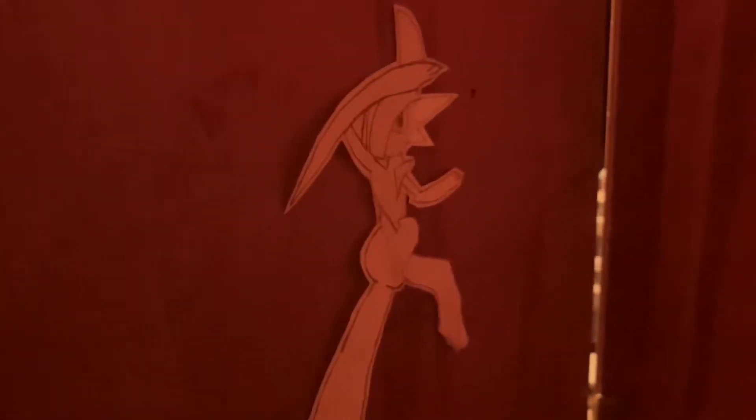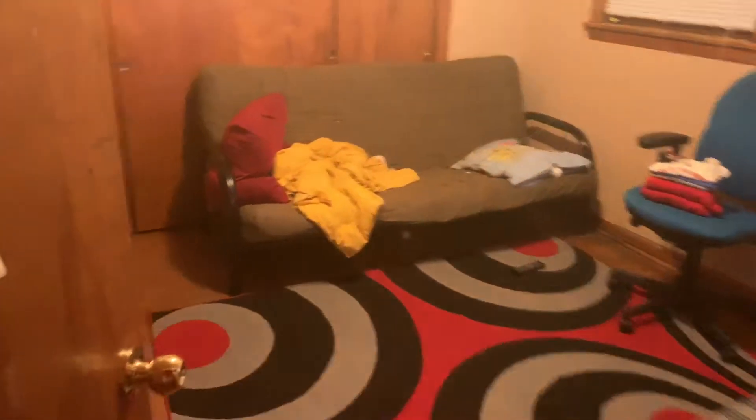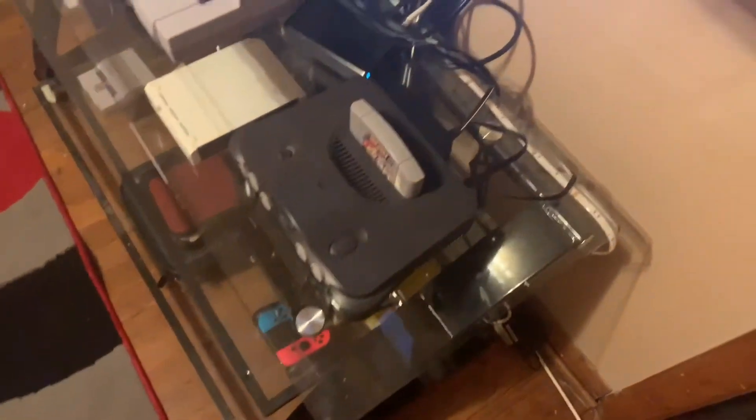Hey guys, it's Mario Sunshine 2007 here for my room tour for 2019. This is going to be the first room tour I've done in about six to seven months. Without further ado, let's get right into it. This is where you normally walk in from downstairs. There's my kitten or cat, Mocha — it has Glaceon on it, my favorite Pokémon. I put it on here around October 2017 when I first moved into this room.